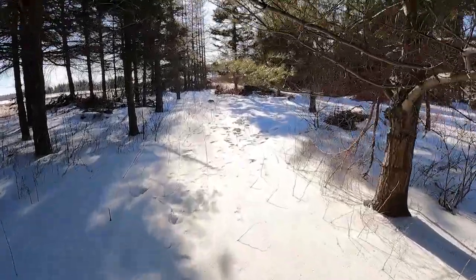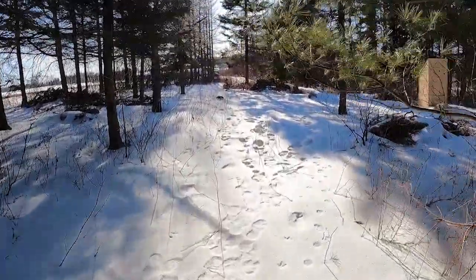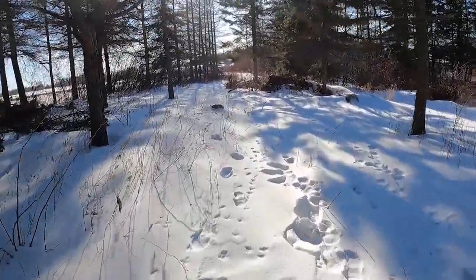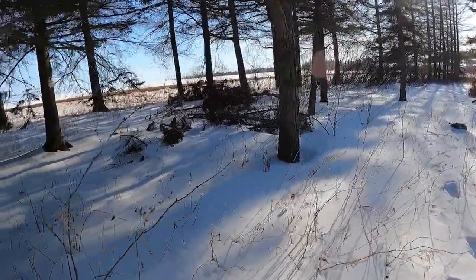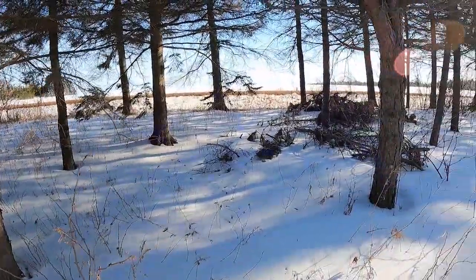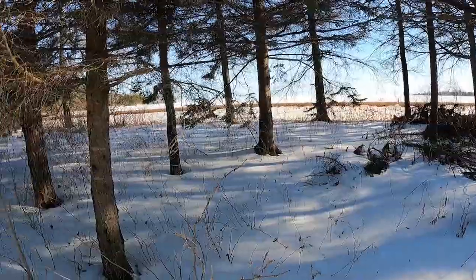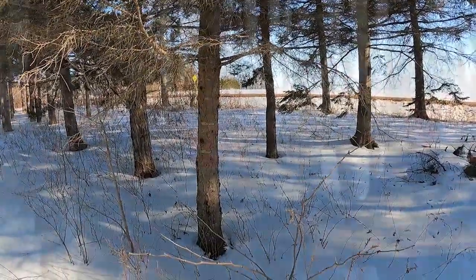My second driveway is probably going to be right about here, so I don't have to come in where the truck is parked. That means I'm going to end up with another five or six more trees here that I have to cut down — here with the little fella giving me a hand today.